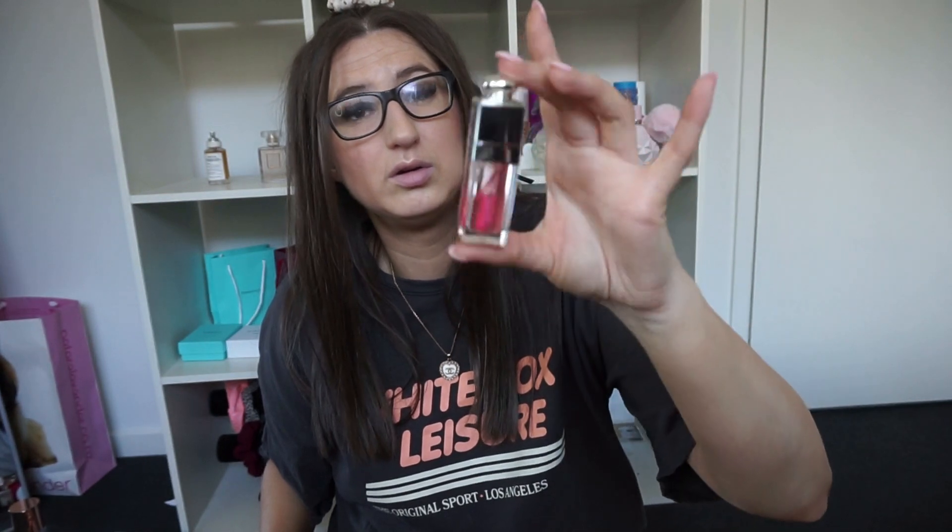My last favorite lip product is the Dior Lip Oil in pink — I got this for my birthday and I'm absolutely obsessed with this lip gloss. If you can get your hands on the Dior Lip Oil I definitely recommend it, it's so good.